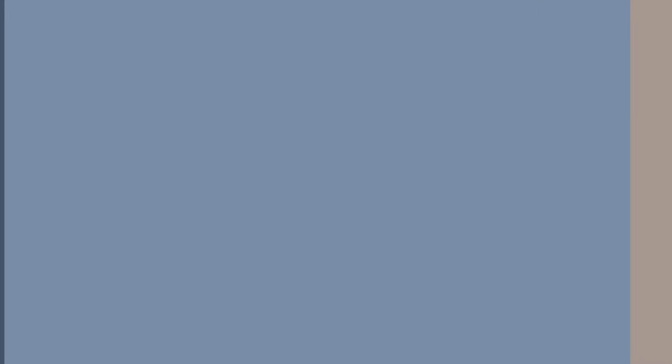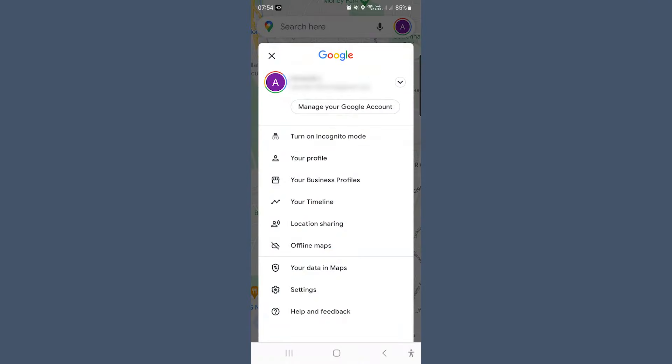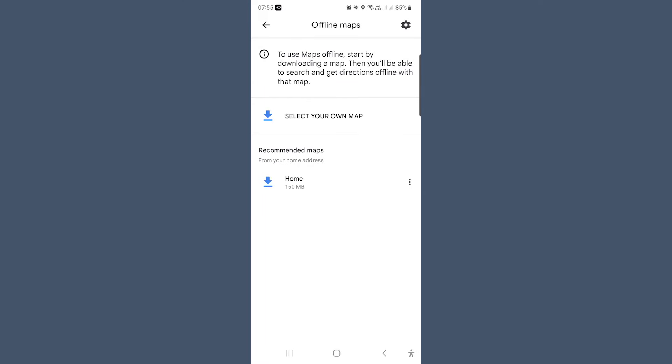But once you've finished your trip, when was the last time you deleted those offline maps? Now is the time to delete them. Open up Google Maps and tap on your profile picture. Select Offline Maps, hit the three-dot menu next to the downloaded areas, then tap Delete and confirm by selecting Yes — and your offline maps will be gone.